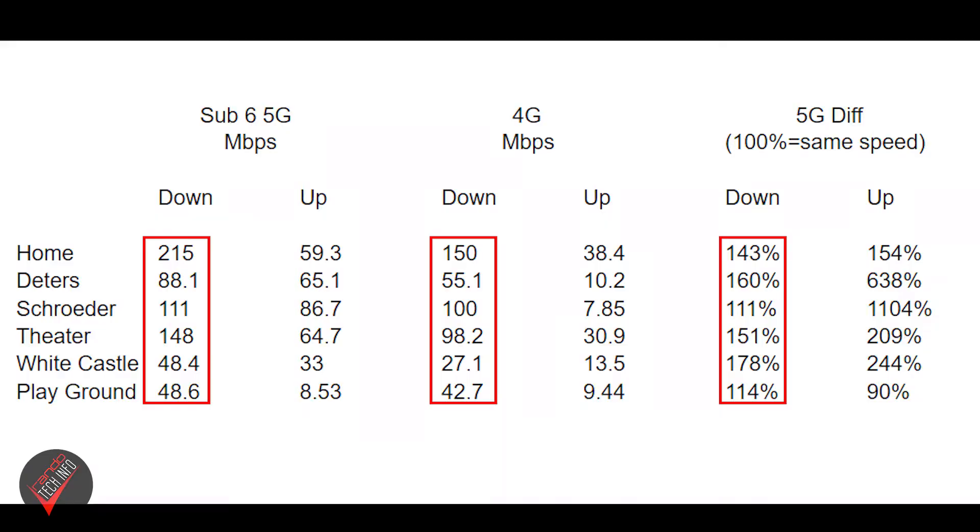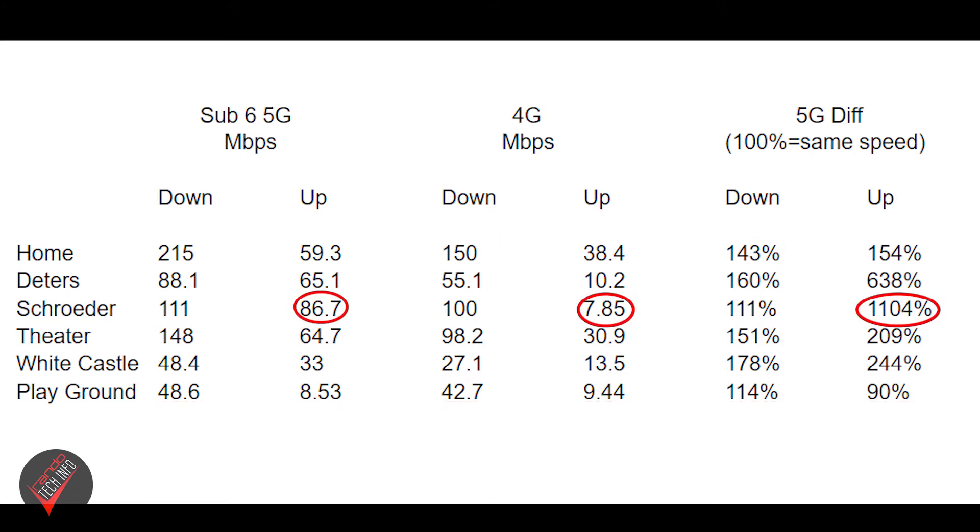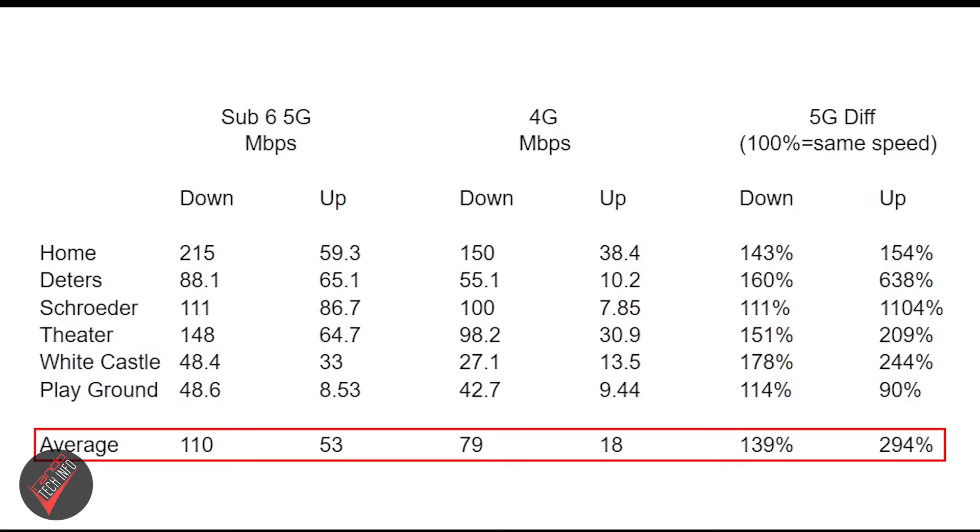Sub-6 5G was generally faster than 4G. When testing download speeds, sub-6 was always faster than 4G, although sometimes it was close. Upload speeds, on the other hand, were all over the place — one location had upload speeds 10 times faster on 5G, and another location where 5G upload speeds were actually slower, although not by much. On average, sub-6 5G had 39% faster download speeds and 294% faster upload speeds.